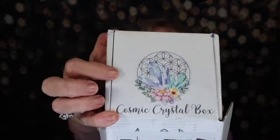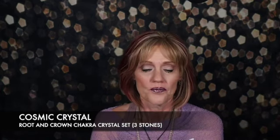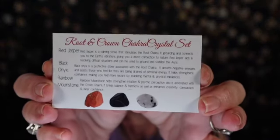Let's see what we have. You've got the cards on the top that tell you what you got and then your gems are down in the bottom. So we've got a bag with three stones in it — we'll start with them. It says Root and Crown Chakra Crystal Set. So the bag with the three stones says Root and Crown Chakra Crystal Set.